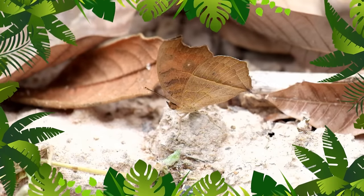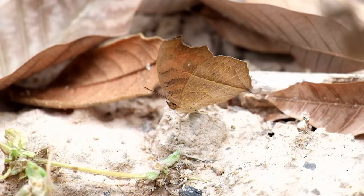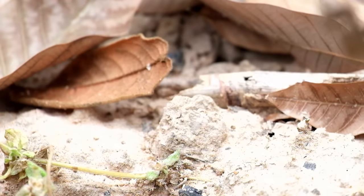One of nature's best tricks for avoiding predators is not to be seen at all. But some creatures use a different strategy — they advertise their presence.